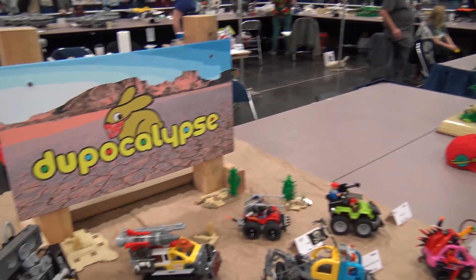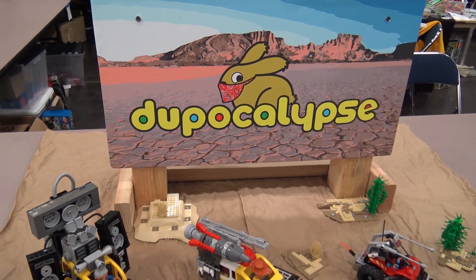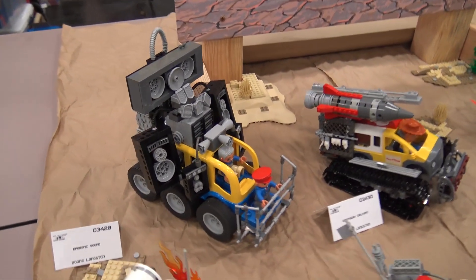I'm Joshua Hanlon here at Bricks Cascade 2018, and we've got the DuPocalypse layout here. This is a collaborative build with several builders. We're gonna start with Boone talking about his vehicles, and then we'll have each builder talk about what they added to the collaborative.